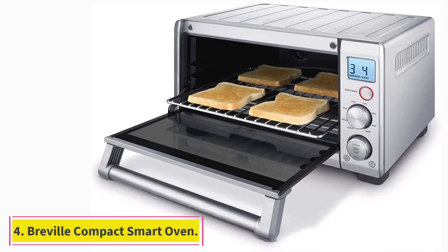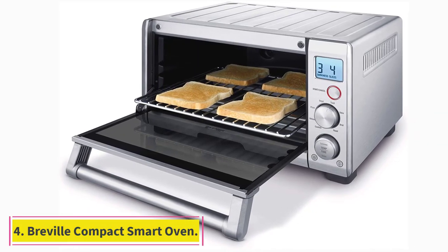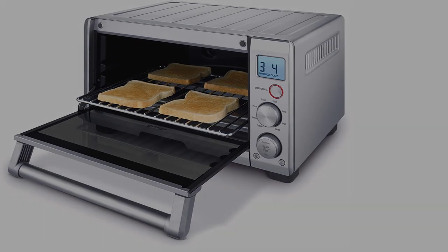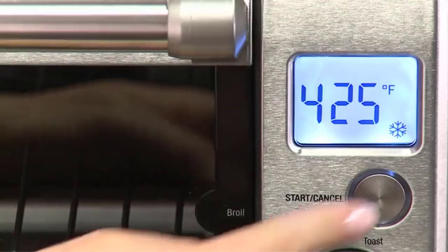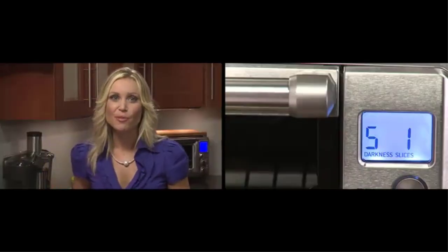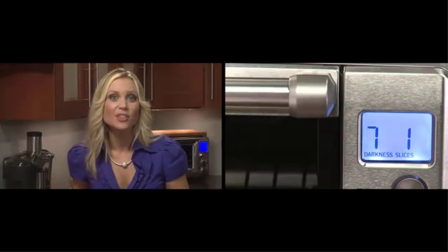At number 4: the Breville Compact Smart Oven. Reviewers love this toaster oven for how well it reheats food, so much so that some even think of it as a microwave replacement. Where a microwave warms food faster, it also tends to make some meats rubbery. Not the Breville toaster oven — it warms the food through uniformly and doesn't change it the way microwaves can, one reviewer writes.